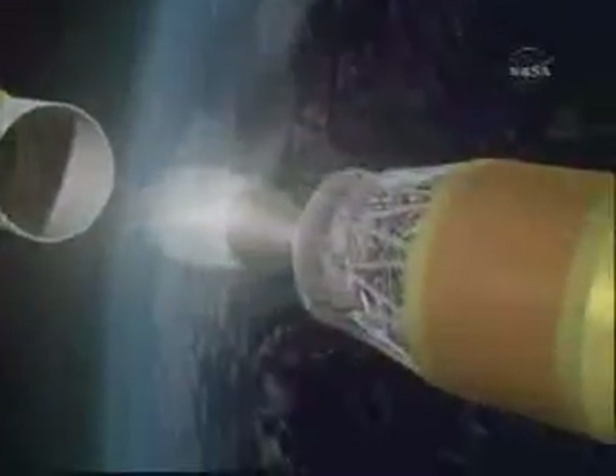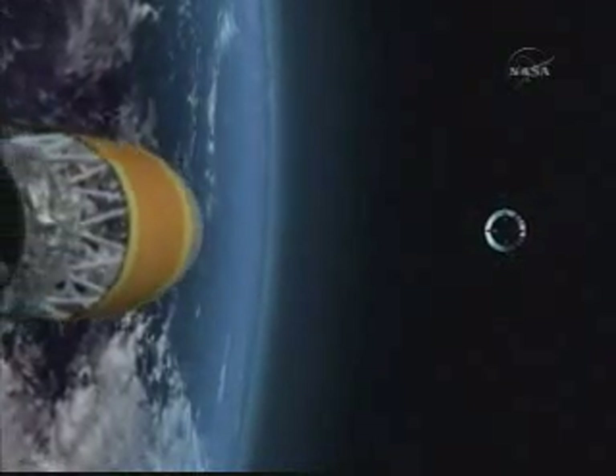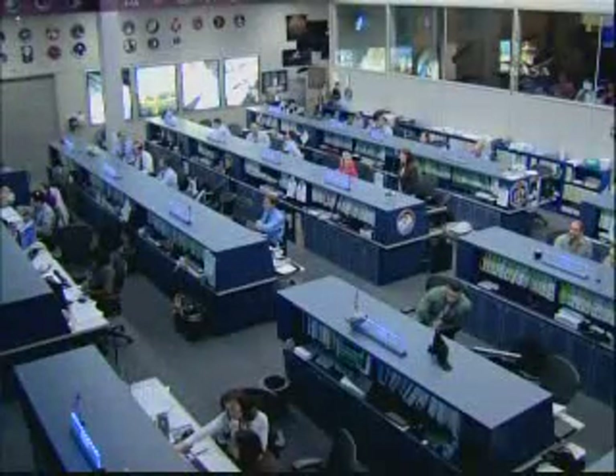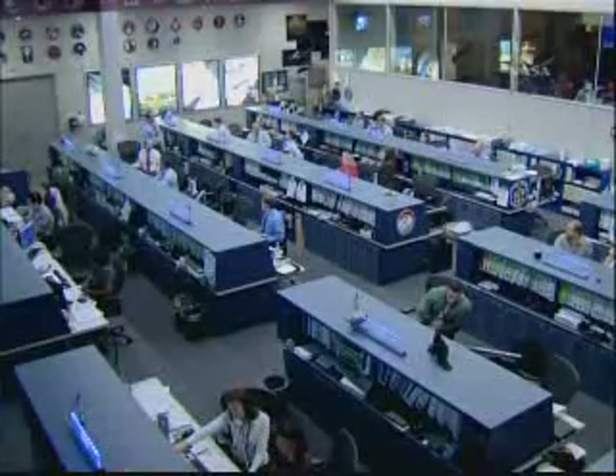Stage separation will follow a few seconds later. Then at six minutes and one second after launch, the second stage of the H-2B will ignite to send the HTV towards its preliminary orbit. That will be about an eight-minute, 20-second coast. Second stage cutoff will occur 14 minutes, 20 seconds after launch. And if all goes as planned, the HTV will separate from the second stage at 15 minutes, 11 seconds after launch from Tanegashima.